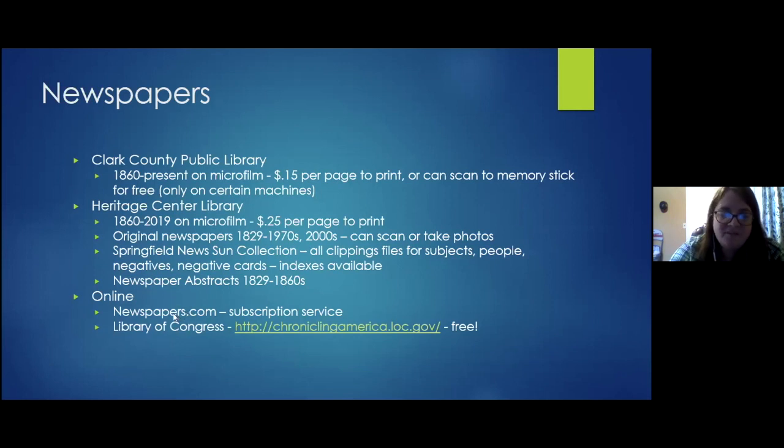Other online newspaper resources include Newspapers.com (subscription) and the Library of Congress's Chronicling America (free), though Springfield papers are not well represented there — only about five papers over a five-year span. A question is raised about how to locate a newspaper clipping when you have it but don't know the publication date, with the suggestion of searching by keyword within a known timeframe.